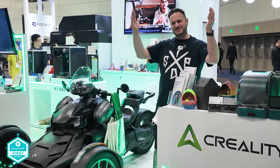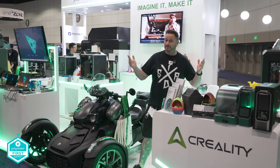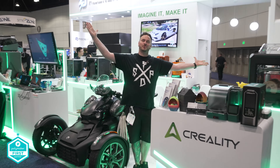What's going on friends? Sam Prentice back once again at Rapid TCT in LA. I'm at the Creality booth and also the Prio Creep booth. Let's get straight on into this one.